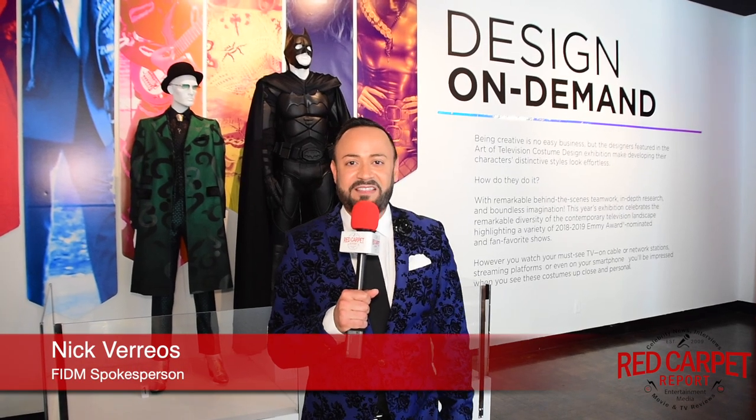Hi, I'm Nick Ferrios. We're here at the 13th Annual Art Television Costume Design Exhibition at the Fashion Institute of Design and Merchandising, FIDM. This fabulous exhibition pays tribute to costume design for television, web television, and traditional television as well. We have over a hundred costumes from 23 featured shows, 10 of which are Emmy nominated for costume design.